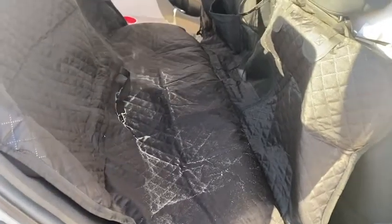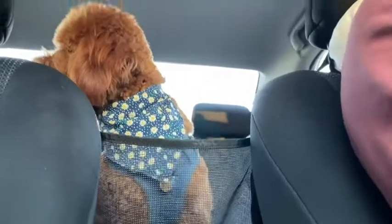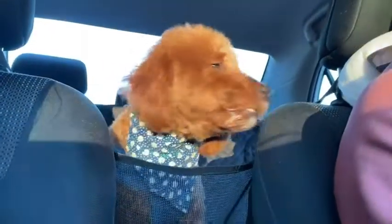It's easy to clean — you can wipe sand right off. There is a mesh vent in the front which I really like. It helps my dog get some of that air conditioning from the front, and it prevents him from stepping over or jumping on us while driving.